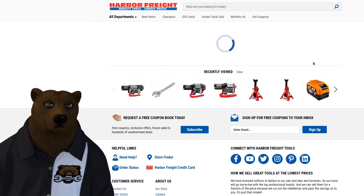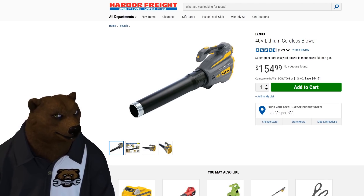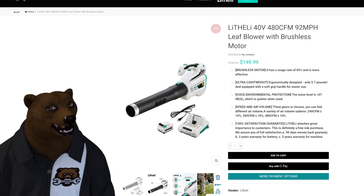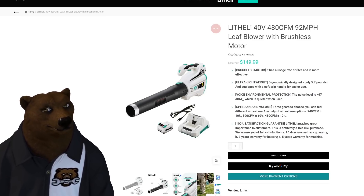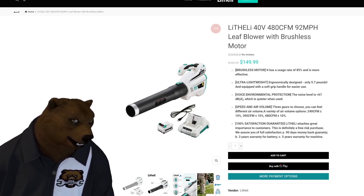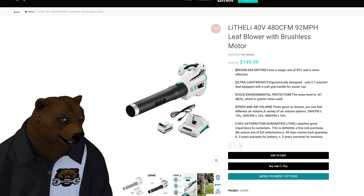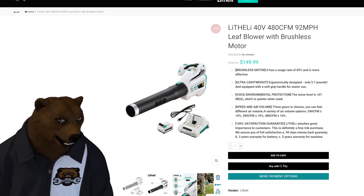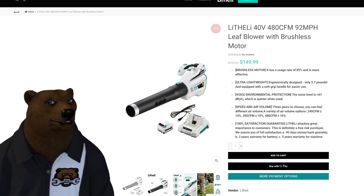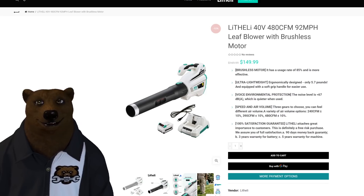Looking at the Lynx cordless blower — that's been Harbor Freight's 40-volt option for the longest time. A company recently sent me their whole line of 40-volt cordless tools and when I unboxed them, they looked surprisingly similar to the Lynx. Nearly identical — same casings, same molding, same battery platforms, same chargers. I opened them up and found some incremental minor differences: slightly different batteries, slightly different motor housings. But I was able to take a Lotheli battery, plug it into a Lynx tool, and make it work — with some caveats. I'll do a whole separate video on that.